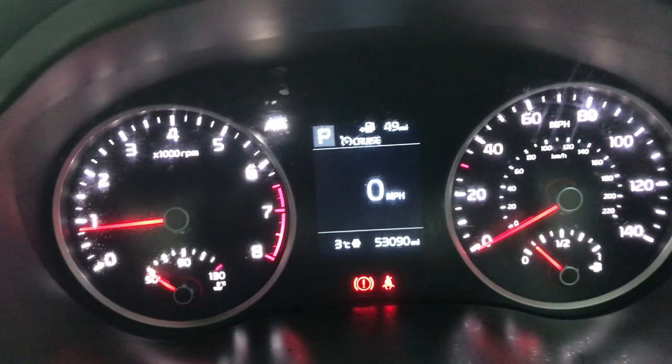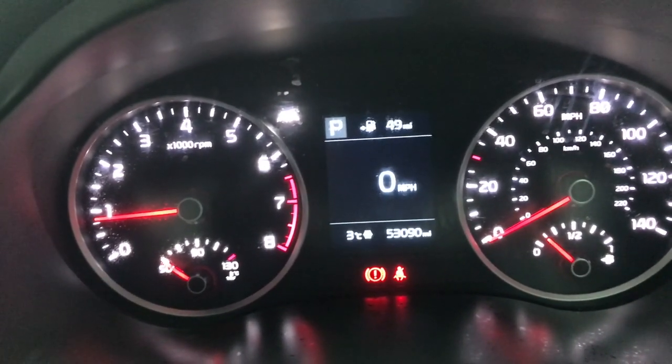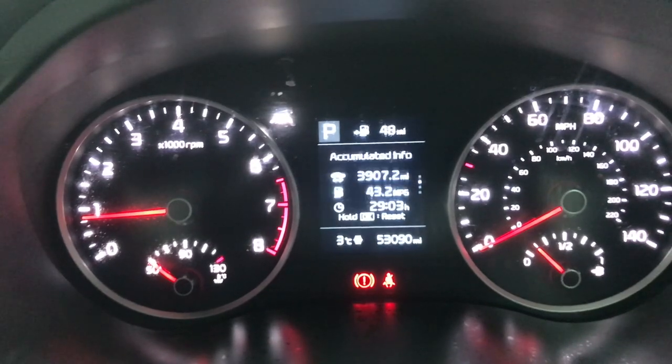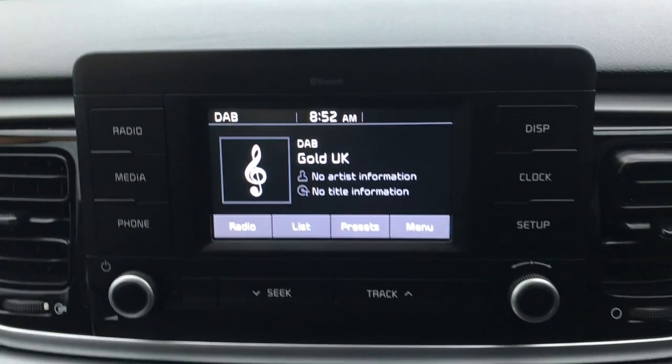There's our mileage: 53,090. We've got a digital miles per hour display, and we've also got the trip computer above that. Scrolling through a few different options — you've got your lane departure warning and user settings. You can also see that it's in P at the moment which is parked, but if you've got it in reverse or drive, it'll tell you which gear you're in as well.